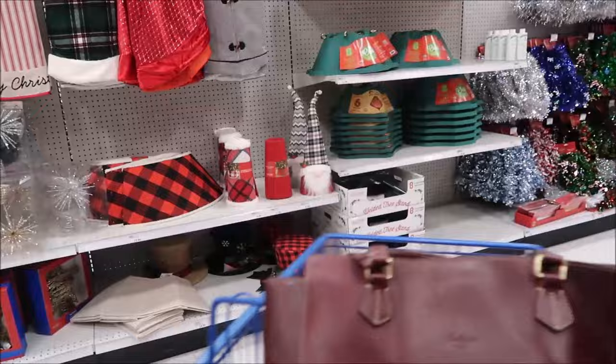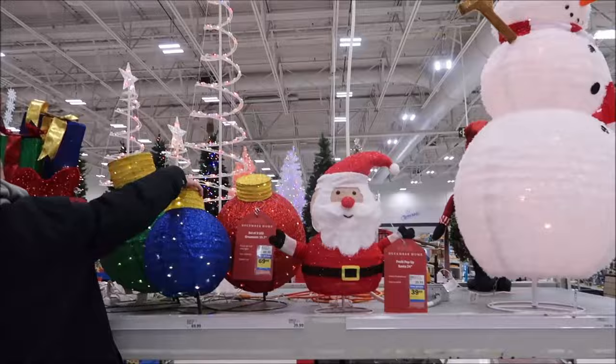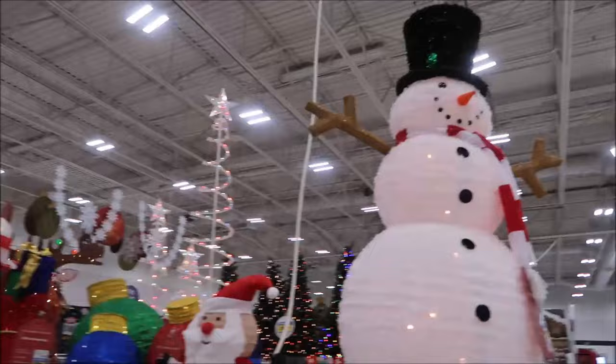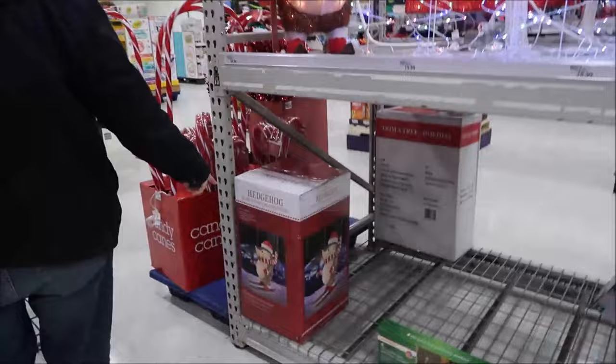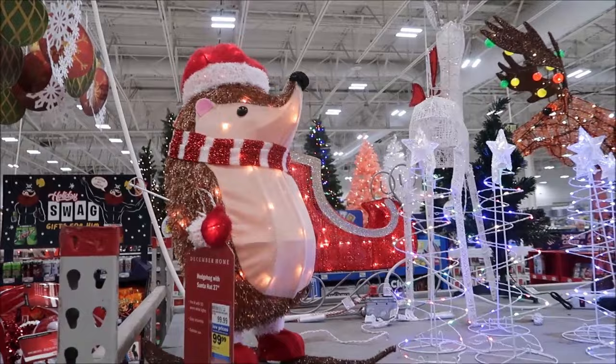This reminds me a lot of what Lowe's usually has out for winter - it looks very similar. They have outdoor stuff and whole sections of Christmas items. Oh, look at the hedgehog - a little friend for Kevin!